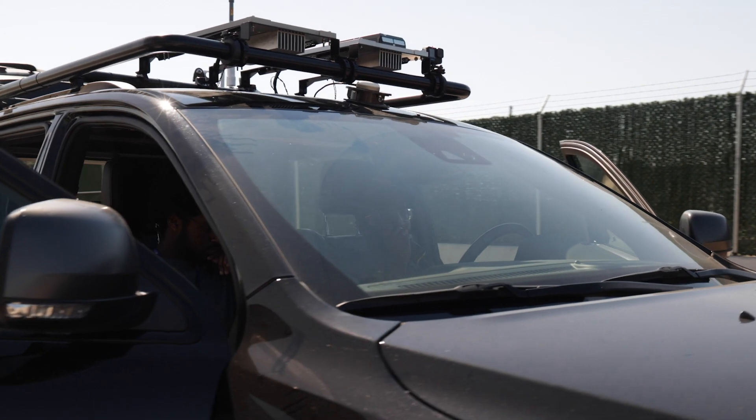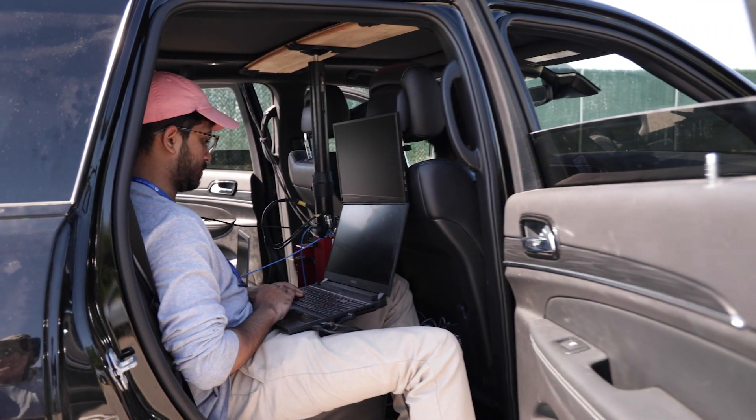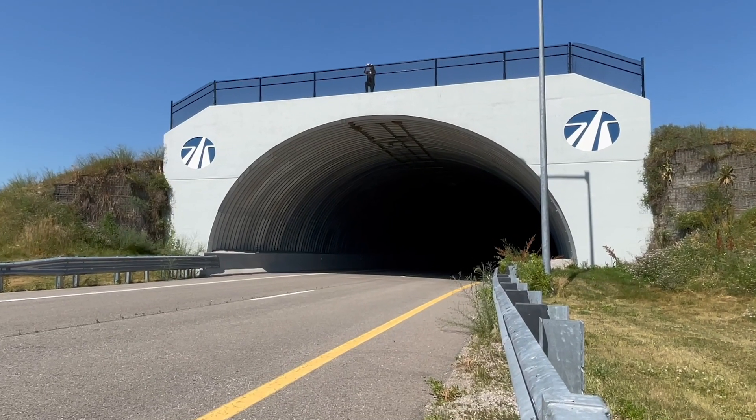We're back at the track conducting another round of real-life driving scenarios at highway speeds. Through these tests we'll continue to demonstrate how Microvision's solution provides a superior approach to solving the complex high-speed safety problems that OEMs are focused on. We're repeating the tunnel scenario we first demonstrated in March, but this time we're adding some new elements to make it more challenging and realistic.